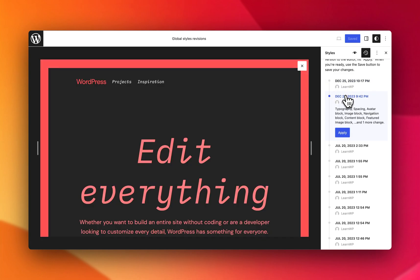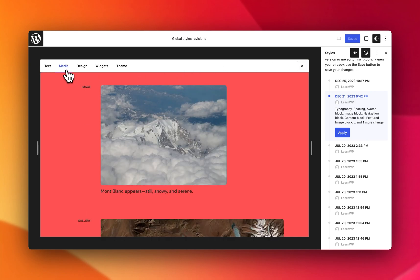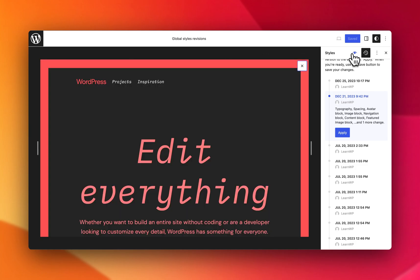For example, if I select this one, I can toggle this on and go through and see how different parts of the site are impacted. I can also toggle it off as I'd like. This gives you a view of both the template and how each revision impacts individual blocks as well.